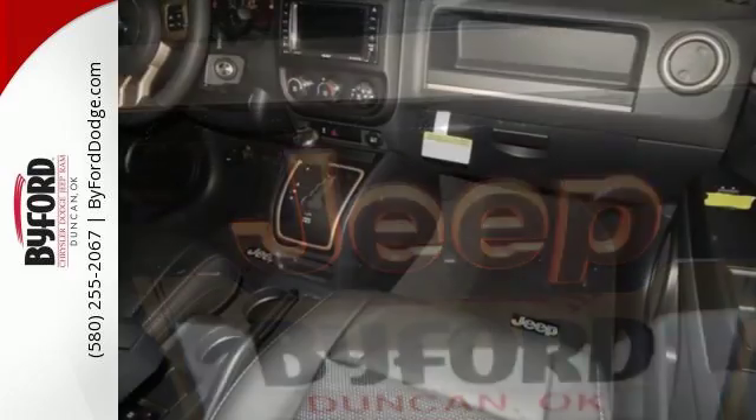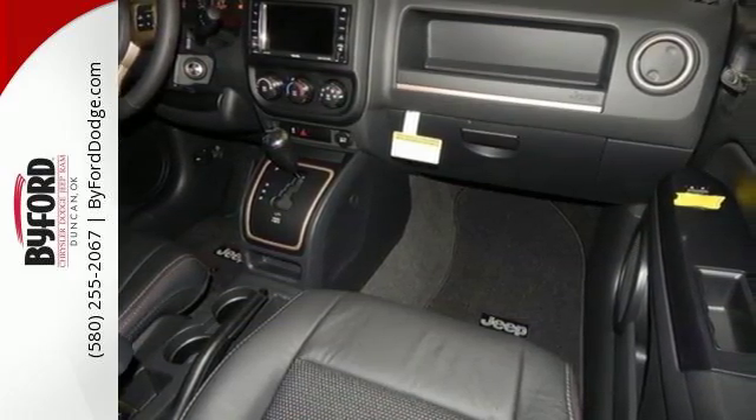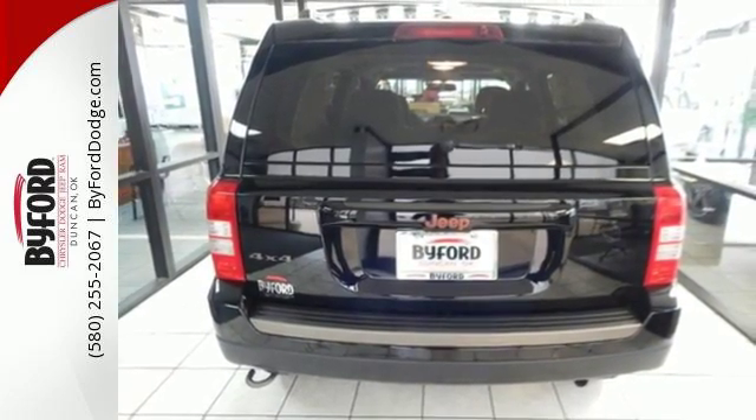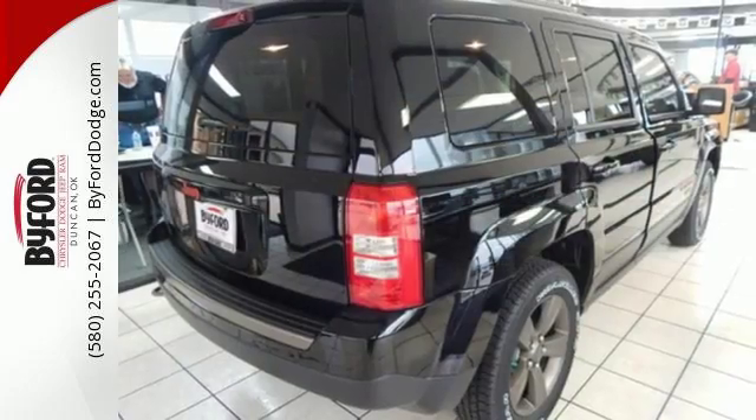Forge ahead confidently with electronic stability control, advanced multi-stage front airbags, and hill start assist. Plus, this Jeep keeps the ride smooth with speed control, a tire pressure monitor, and touring suspension.